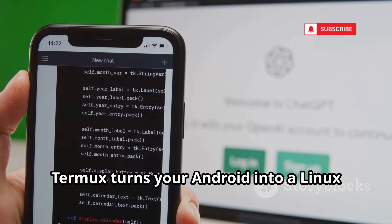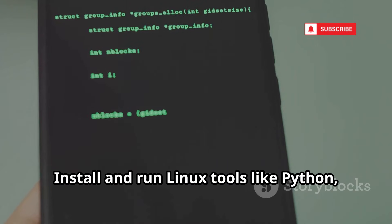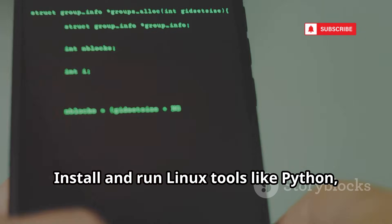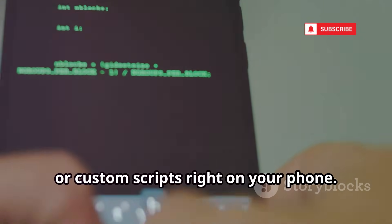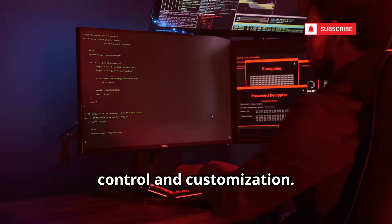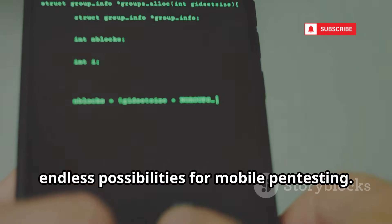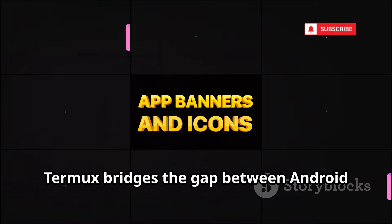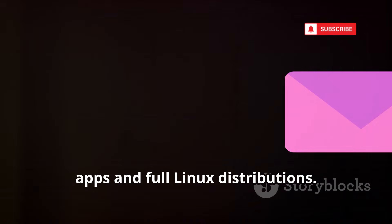Termux turns your Android into a Linux command-line powerhouse — no root required. Install and run Linux tools like Python, Nmap, or custom scripts right on your phone. It's perfect for those who want ultimate control and customization. Learn the Linux command line and unlock endless possibilities for mobile pen testing. Termux bridges the gap between Android apps and full Linux distributions.